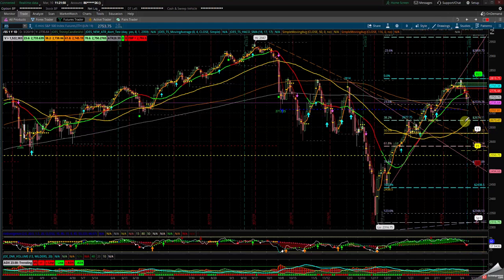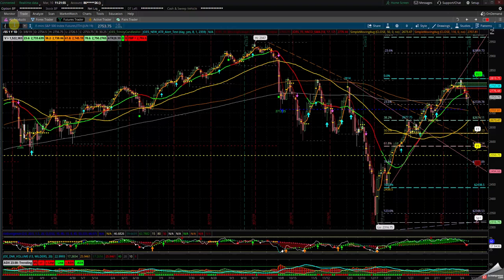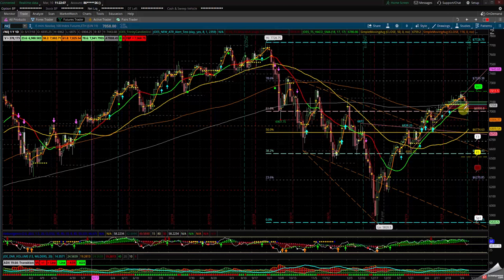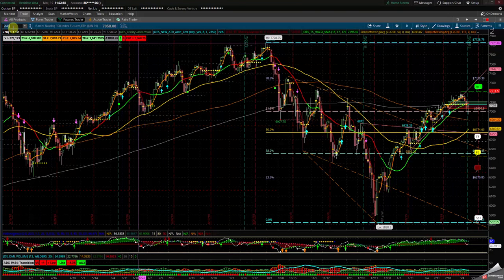Either way I don't want to be on either side — be careful of the news, that's what will make us go up or down. Let's take a look at the NASDAQ. Same thing — we got a hammer, we bounced off the 61.8. The 2770–2780 area will put us back in the bullish camp.